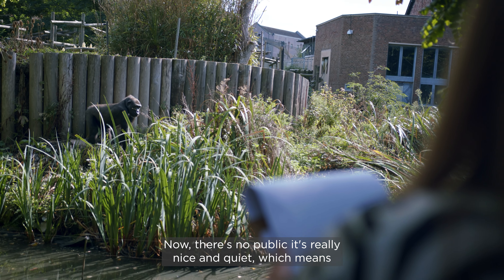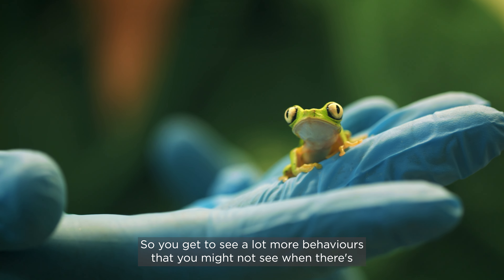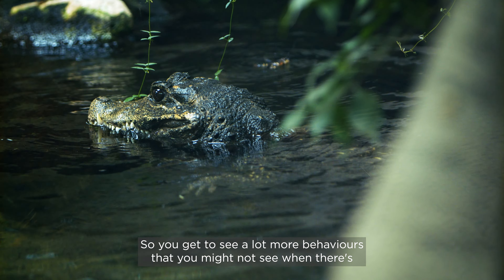Now there's no public, it's really nice and quiet, which means you get to spend a lot more time one-on-one with all the animals. So you get to see a lot more behaviours that you might not have seen when there's a lot more public around.